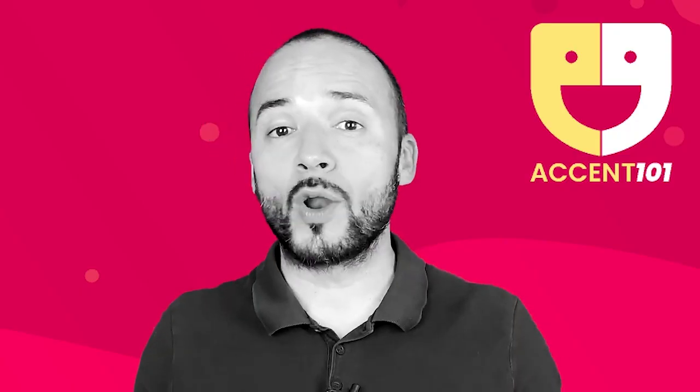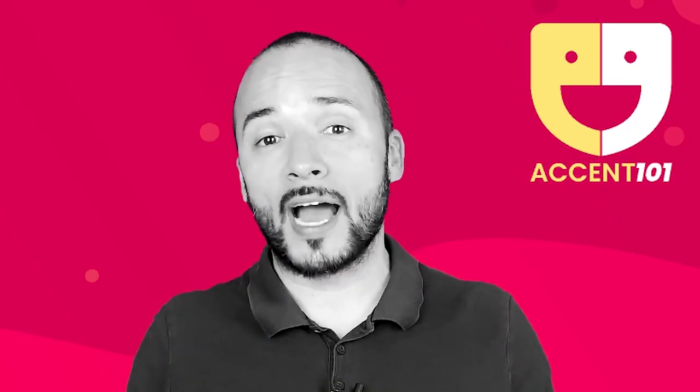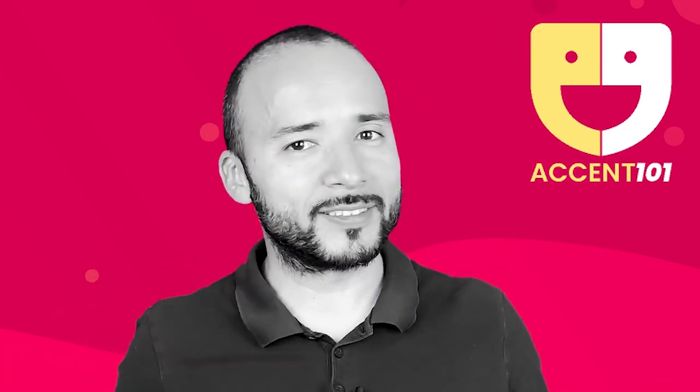Take the test at accent101.com to find out if you know English or speak English.